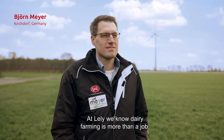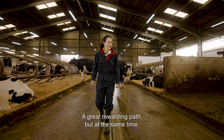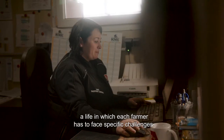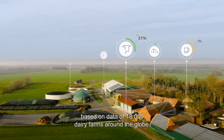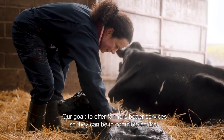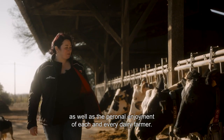At Lely we know dairy farming is more than a job. For farmers around the globe it's a lifestyle being passed on from generation to generation — a great rewarding path, but one in which each farmer faces specific challenges. For the past decade we've been studying these challenges based on data from 18,000 dairy farms around the globe. Our goal is to offer farmers better services so they can be in complete control over all aspects of their business.